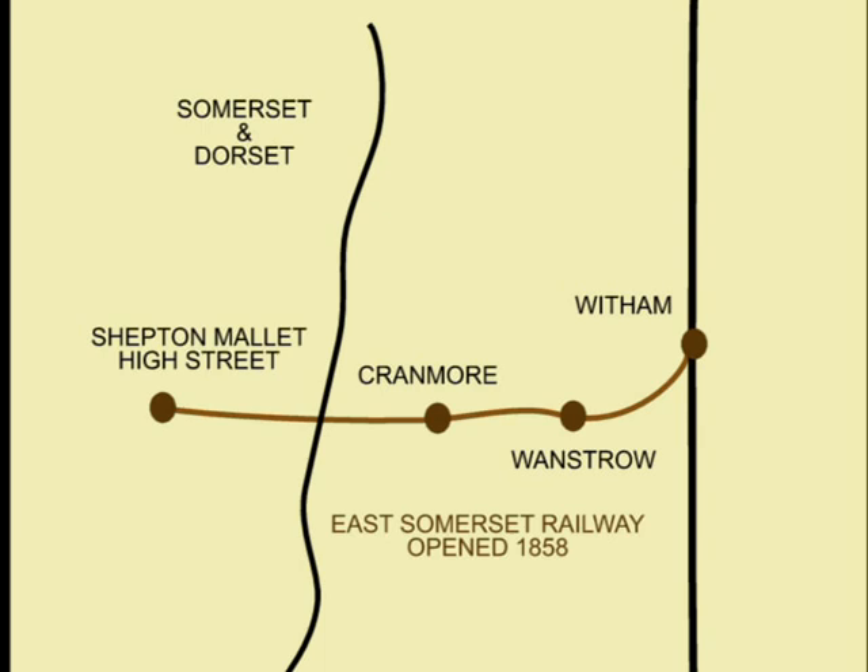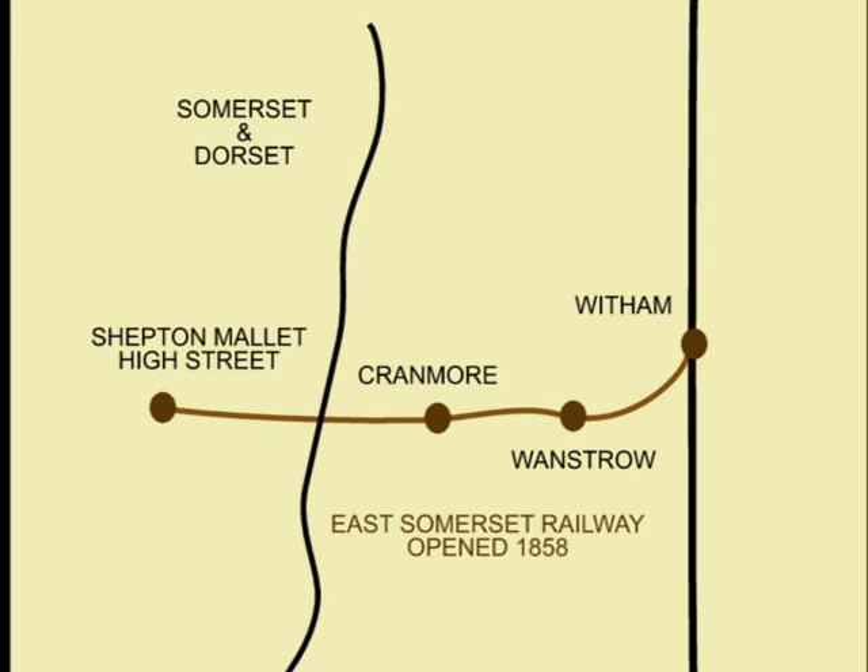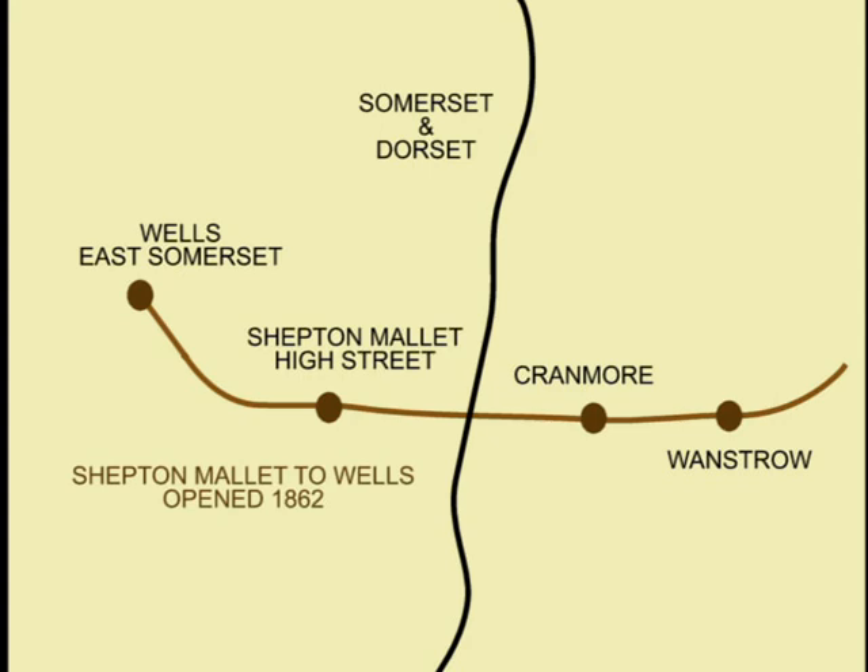The East Somerset Railway broad gauge line from Whittam to Shepton Mallet opened on November 9th, 1858. The line from Shepton Mallet to the East Somerset terminus at Wells came into use on March 1st, 1862.